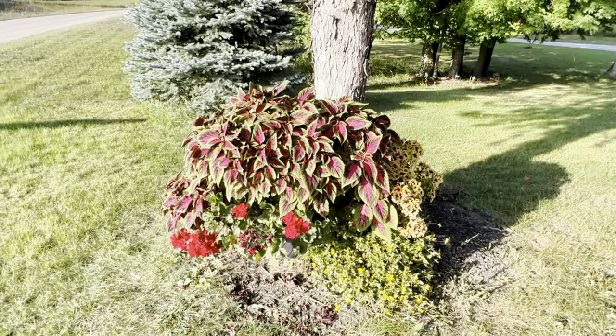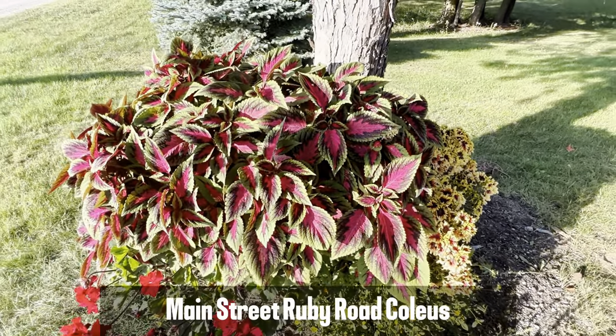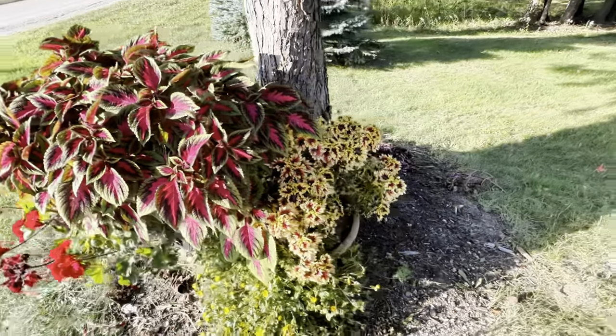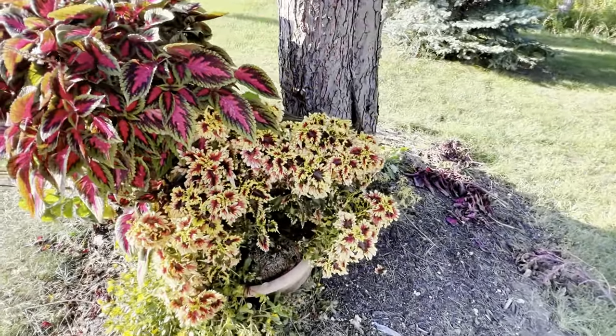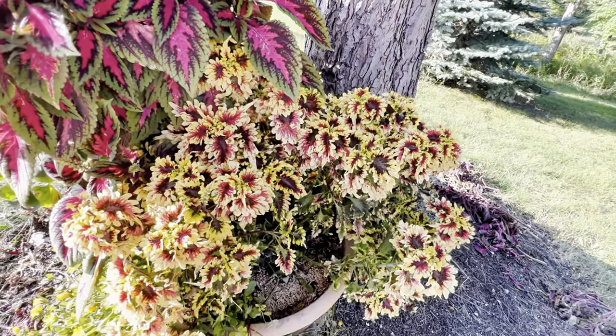Now this container is kind of on its way out, but this is the Main Street Ruby Road Coleus right there in the middle — that's been a really good performer for her. And then this one here is one of the Ball Coleus — I can't remember the name of it, but I'll put it on the screen for you.